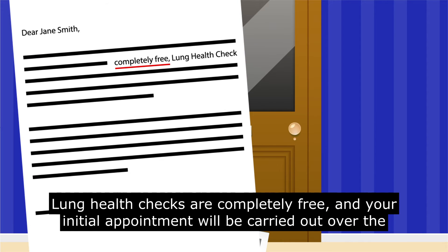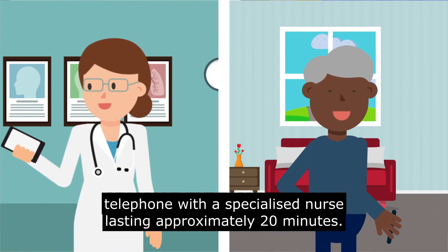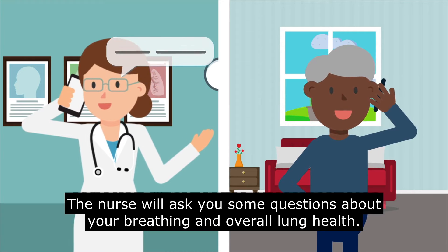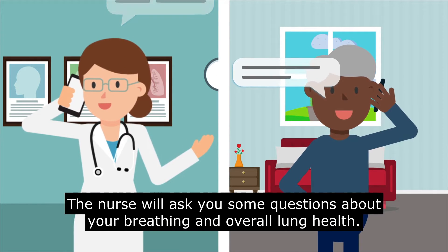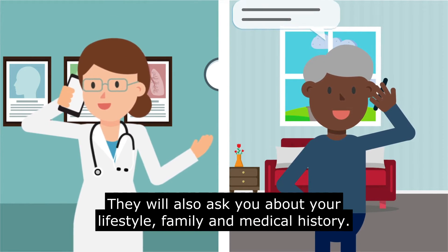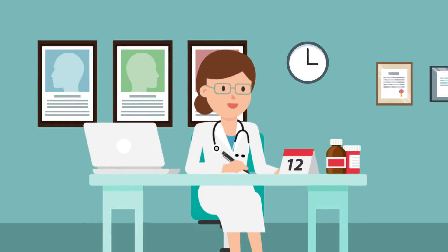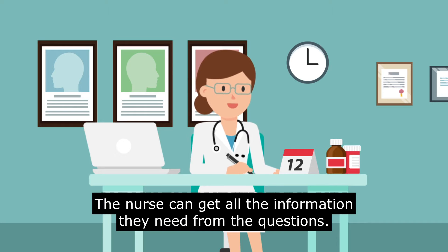Lung health checks are completely free and your initial appointment will be carried out over the telephone with a specialised nurse, lasting approximately 20 minutes. The nurse will ask you some questions about your breathing and overall lung health. They will also ask you about your lifestyle, family and medical history. You do not need to do a breathing test — the nurse can get all the information they need from the questions.